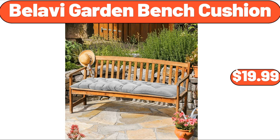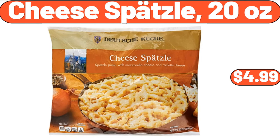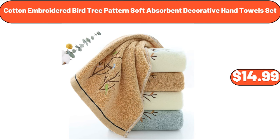Bellavi garden bench cushion, $19.99. Prima Persian vintage accent rug, $24.80. Cheese spaetzle, 20 oz, $4.99. Cotton embroidered bird tree-patterned soft absorbent decorative hand towel set, $14.99.